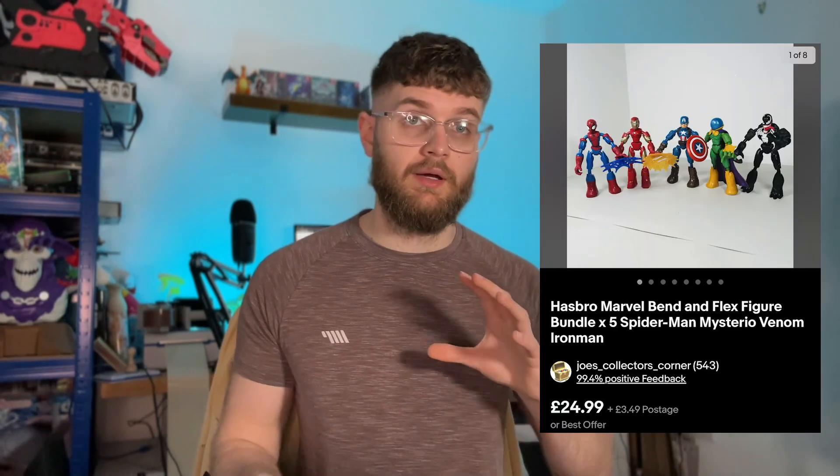Final sale was the Marvel Bend and Flex action figures. They're quite popular — weird figures where you can move their arms and they stay in position. I bought a bundle of five along with some Guardians of the Galaxy guns and other bits. The gun will be in the next video too. These went for £25.98 all in. I'm currently running a 10% sale shop-wide while I'm not listing, trying to clear some stock, and these went because of that deal — it's running until next Friday or Sunday.